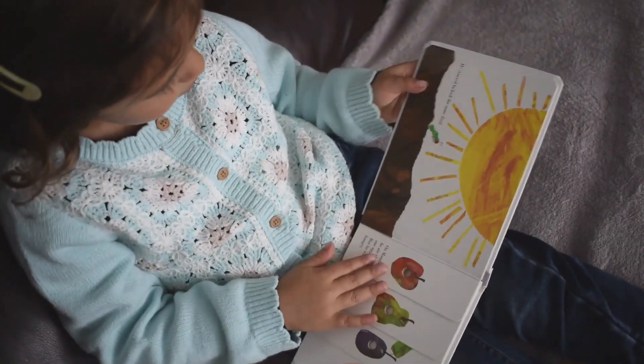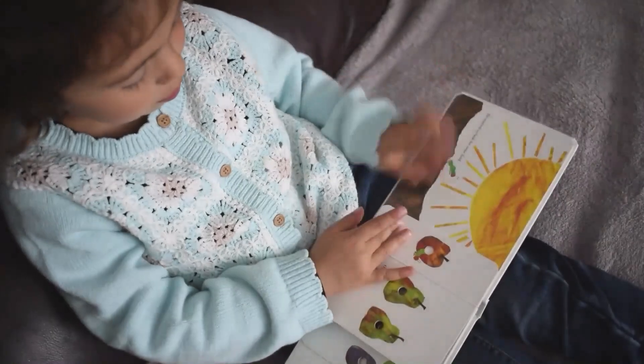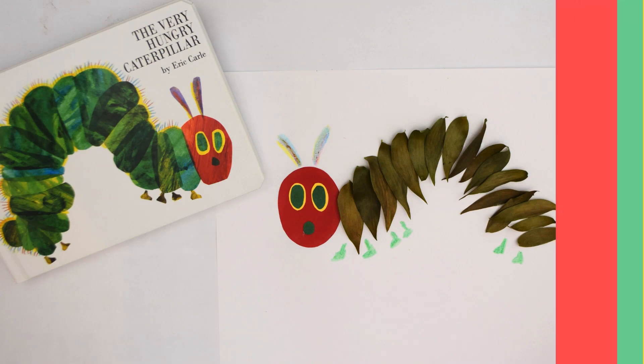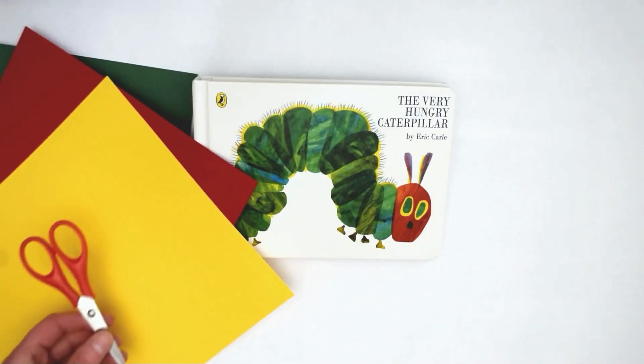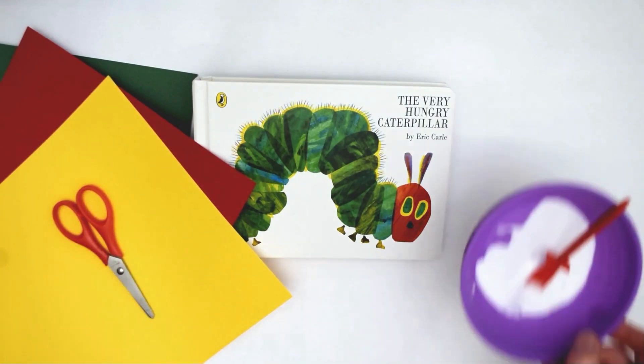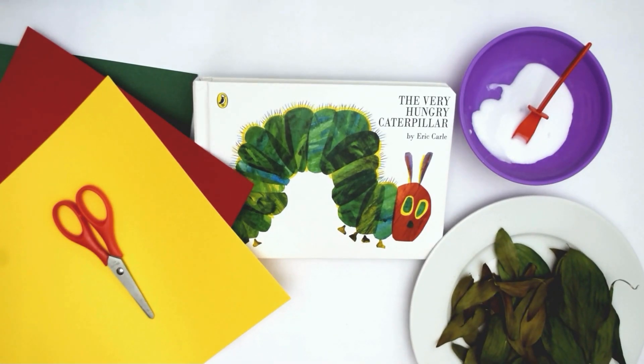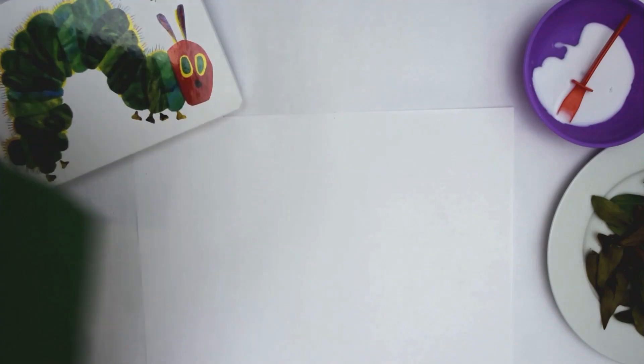One of our favourite stories is The Very Hungry Caterpillar by Eric Carle. We've been inspired to make our own caterpillar craft using materials we found in the garden. Perhaps you'd like to make one too? To make your own Hungry Caterpillar, you'll need some coloured card, some scissors, some glue, some leaves that we've collected. You'll also need a piece of paper and some crayons.